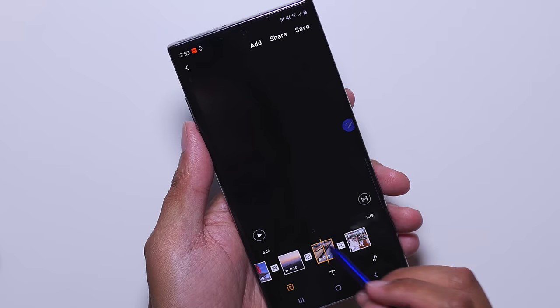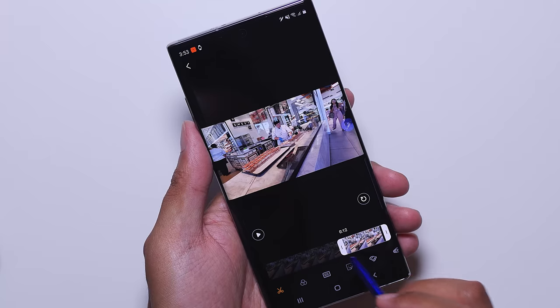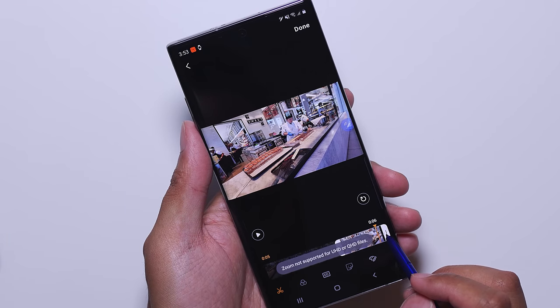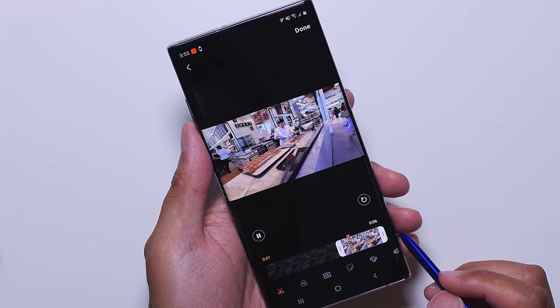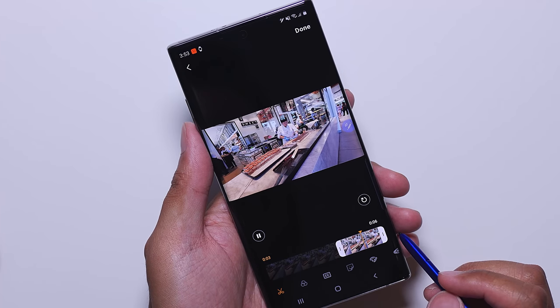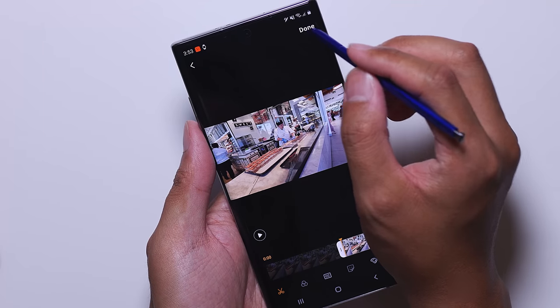Here's where we start to get into where this phone might be a little bit too much for some. This phone is expensive — it is $1,100, and the price just continues to go up depending on your configuration. It really just matters what kind of user you are and if you are actually going to use all that this phone has to offer.